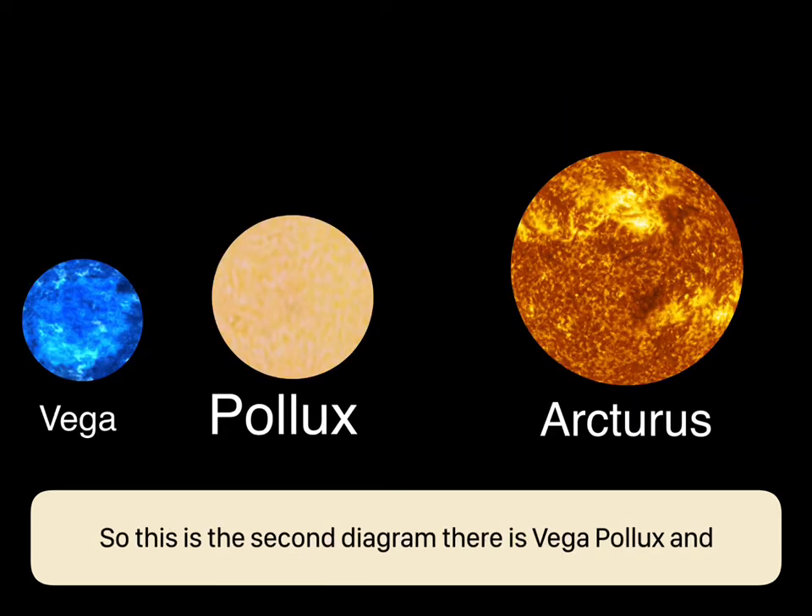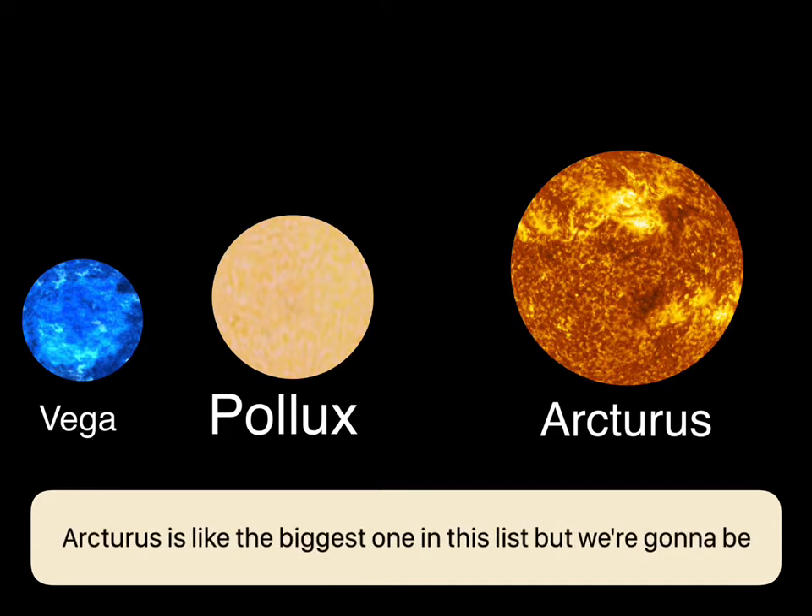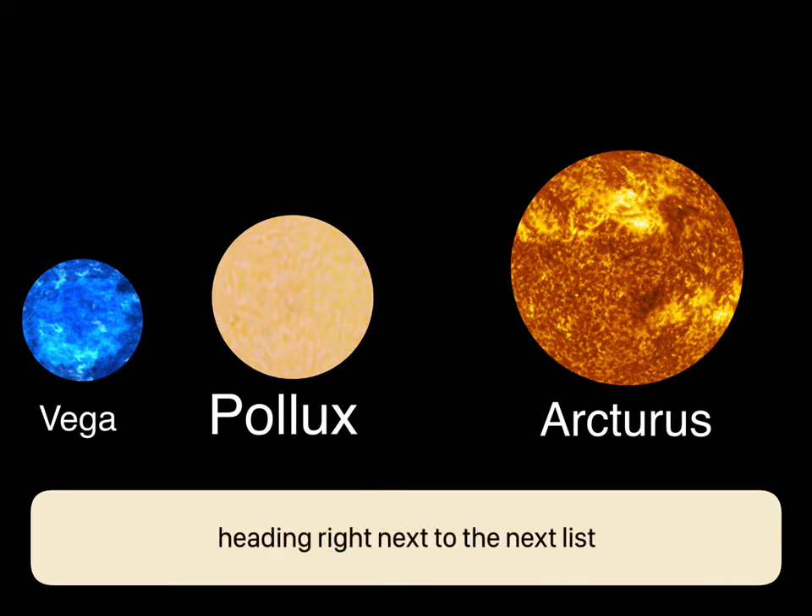This is the second diagram — there's Vega, Pollux, and Arcturus. Arcturus is the biggest one in this list, but we're going to be heading right on to the next list.